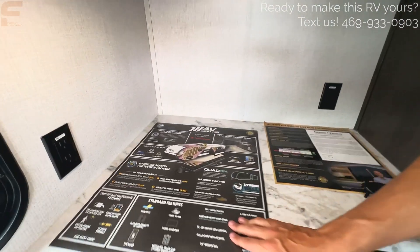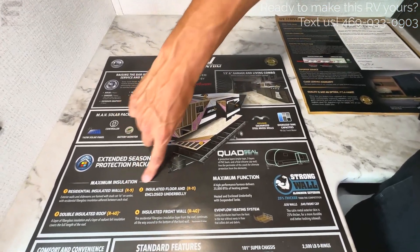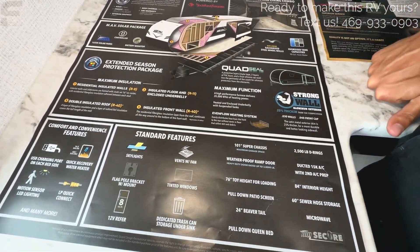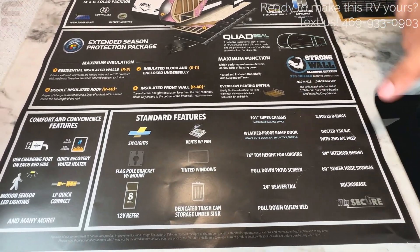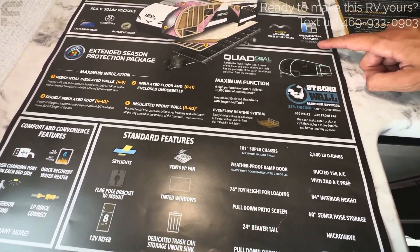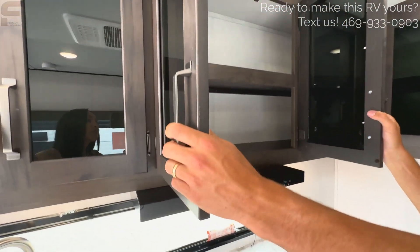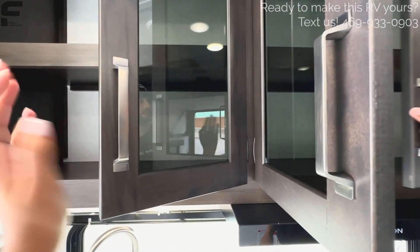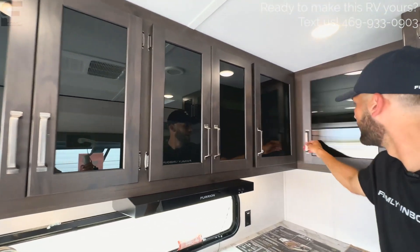A couple of things to point out about Grand Design: there's 165 watts of solar on here. It's very well insulated for extended season camping. The 101-inch wide body construction gives a big feel, the toy height is 76 inches so you can load a toy up to 76 inches tall, and the interior height is 84 inches. The freshwater tank capacity is 90 gallons — very impressive. The overhead cabinets are tinted glass, so you can see through them. We've heard some people don't really like the see-through design, so let us know your thoughts — they are very darkly tinted.